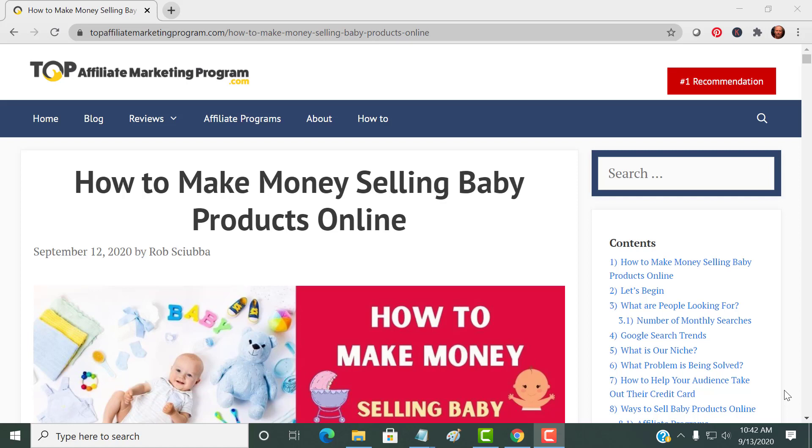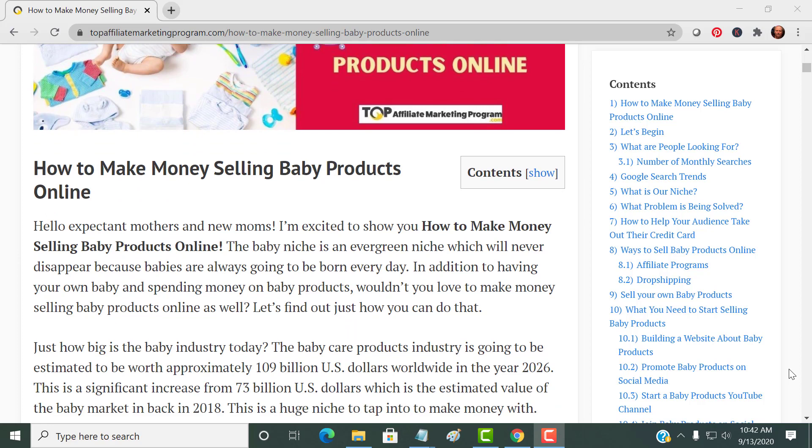Hi everyone, it's Rob from Top Affiliate Marketing Program. Today I would like to talk to you about how to make money selling baby products online. The baby niche is an evergreen niche — it's obviously never going to go away because people are always having babies. More children are born every day, and people are looking to spend money on their baby and baby products.